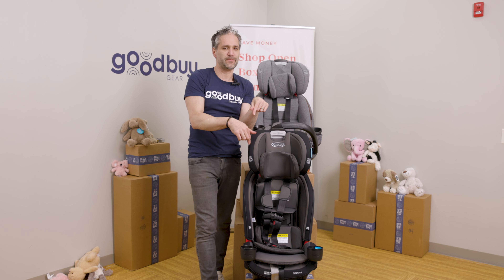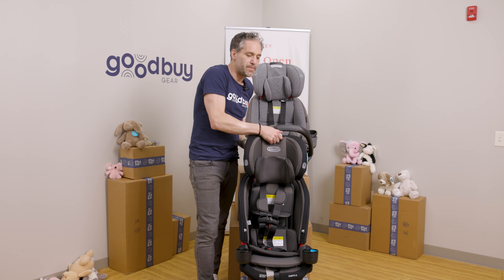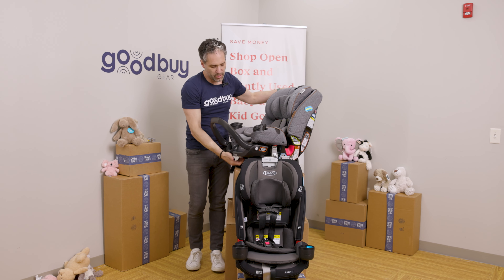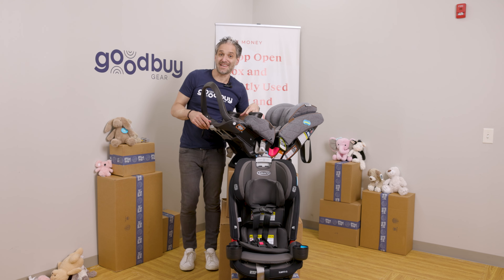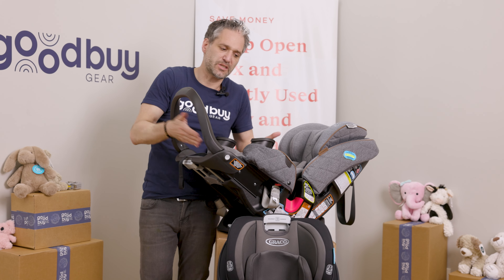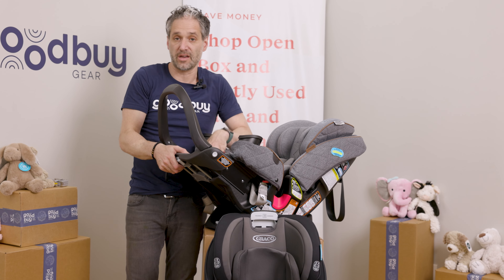I do a full review of the Slim Fit and the Extend to Fit on the channel — I'll put a link to the full reviews below so I can go through everything you need to know about these car seats step-by-step. But another thing that makes the Extend to Fit really cool, besides the rear-facing to 50 pounds, is this extension panel. In that rear-facing position, your kid is rear-facing to 50 pounds and their legs are getting long. By having this extension panel, it creates a little bit more distance between the front of the car seat and the back seat of your car, and that's going to be more comfortable for your child.